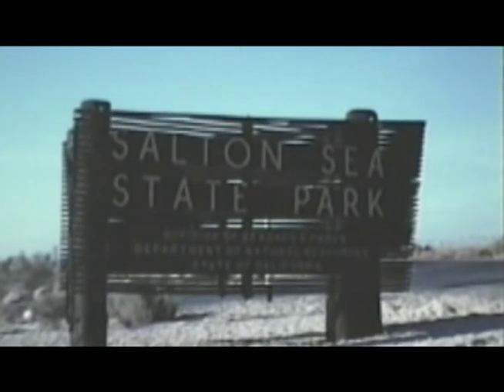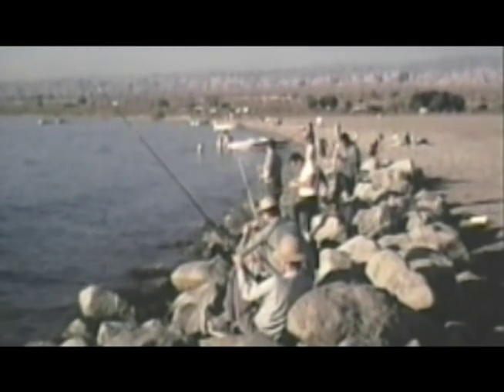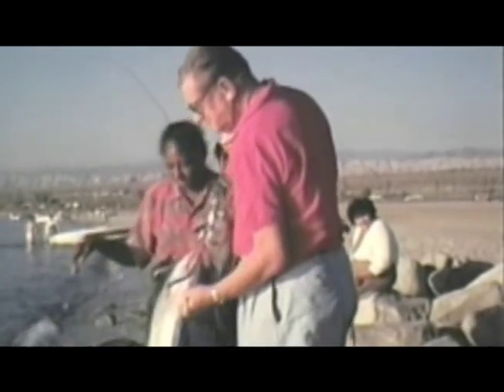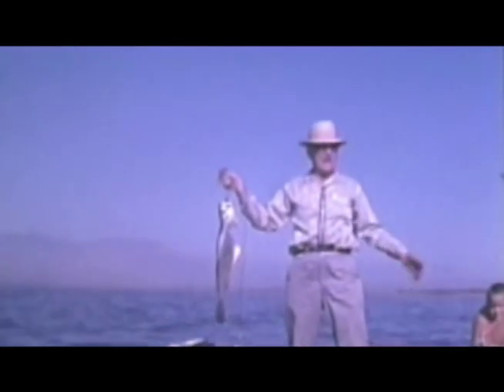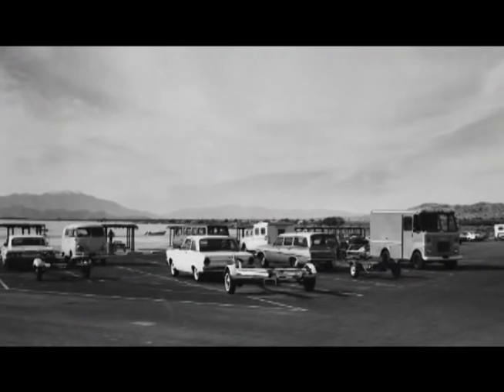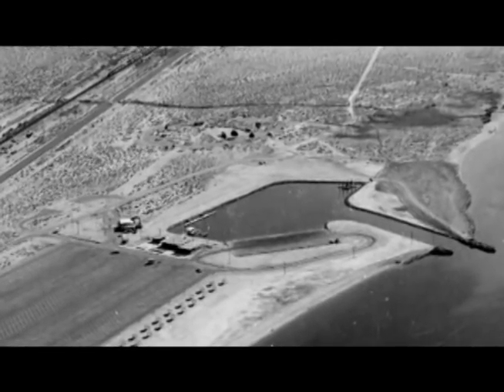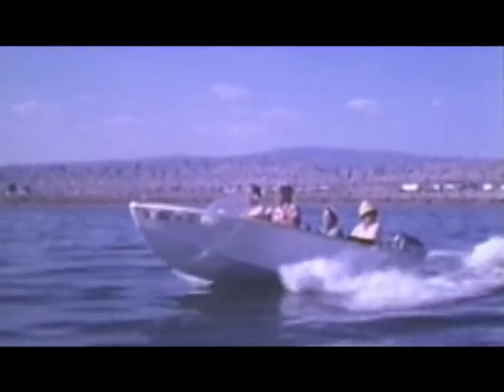The State Recreation Area was created in the early 1950s, and the fisheries and recreational activities really took off in about 1956. We have some introduced fish species from the Gulf of California, particularly Orange Mouth Corvina, Sargo, and Croaker. Orange Mouth Corvina at the time would get to 25 or 30 pounds — people loved those. At one time we had more people visiting the Salton Sea than visited Yosemite Valley in the summer season, and we were the second largest state park in the system. This was the place to be.